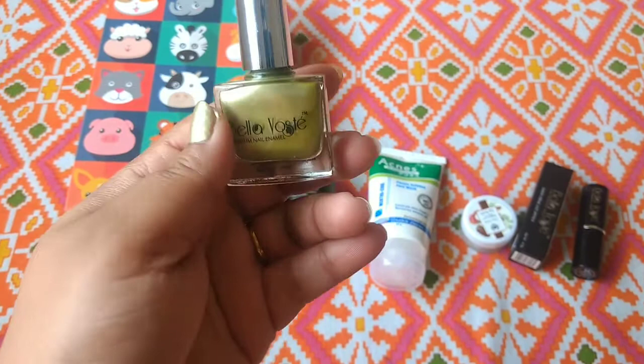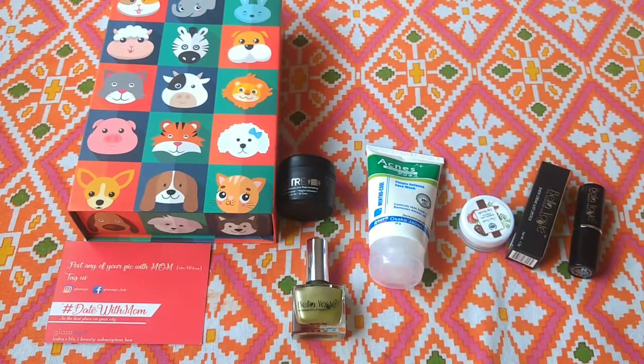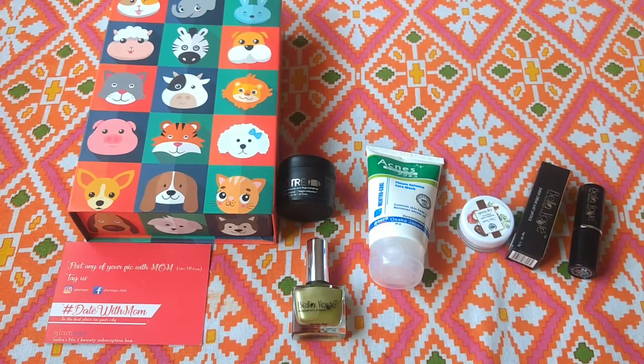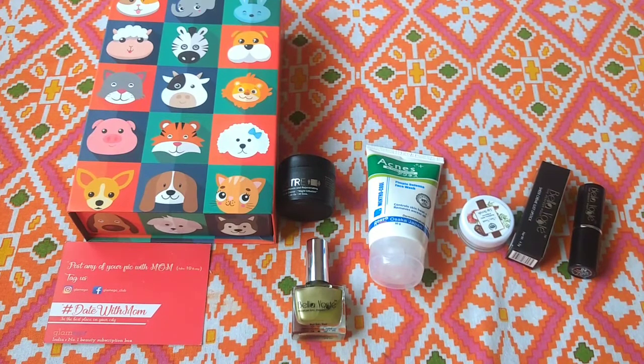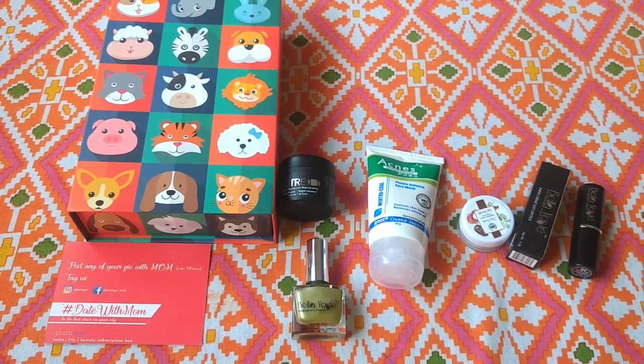So this was my unboxing of the Glamigo Box this month. I know I am late, but I had to tell you what I got. This is what I got in my Glamigo Box for the month of May. Thank you for watching guys, keep supporting. If you like this video, please hit the like button and subscribe to my channel. Bye bye guys, see you in my next video.